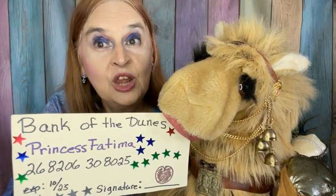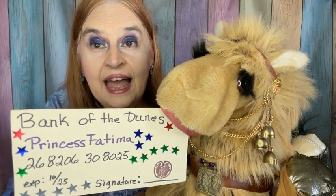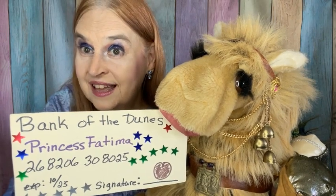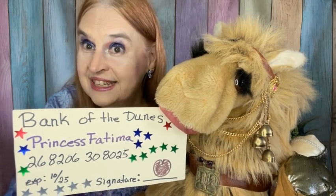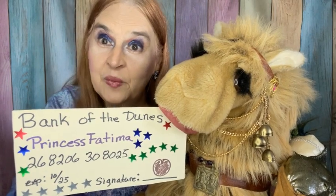Just thought I'd toss that in there. And hello everybody! Fatima did a little shopping and found another TrendMood box. So our question is, is it a trick or is it a treat? Let's take a look inside and see what we've got.